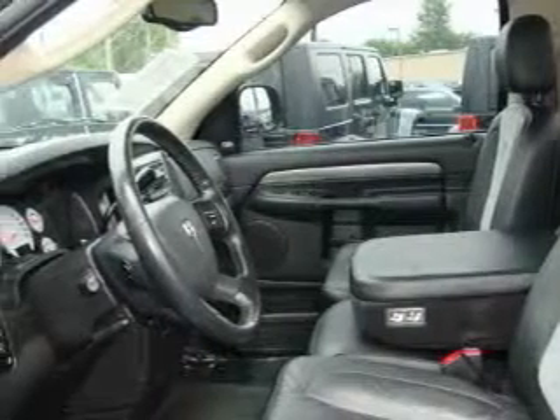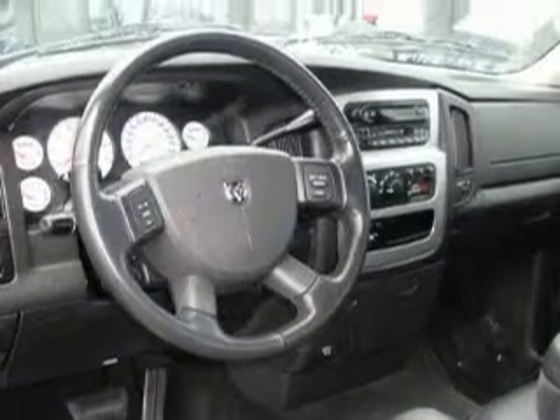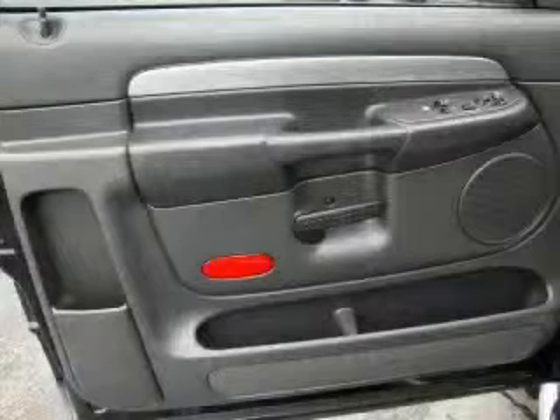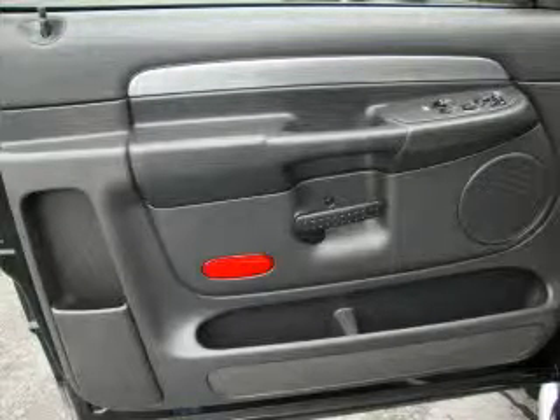Its top features include air conditioning with automatic climate control, a leather-wrapped steering wheel, cruise control, a home-link feature, a CD player, a passenger-side airbag, and this vehicle has fewer than 54,000 miles on the odometer.